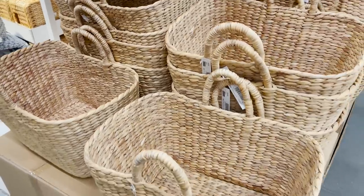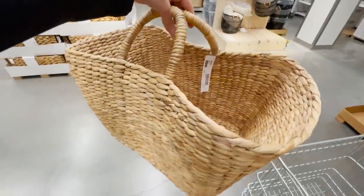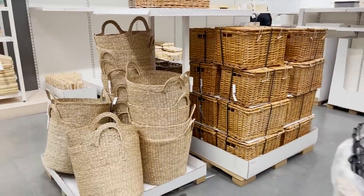Every time I come here, I find new baskets. They always have beautiful handmade woven baskets here. I just love a basket with two handles. There's something about it. I feel like I can organize, decorate, and do it all with baskets like these.